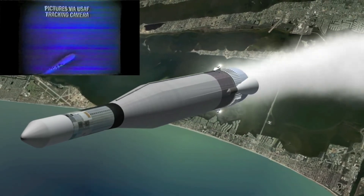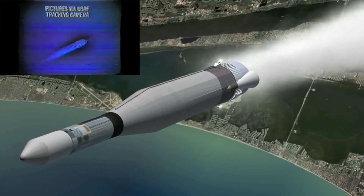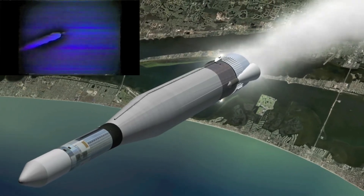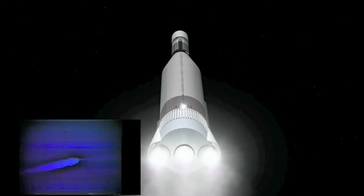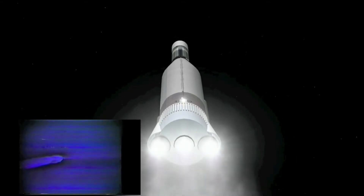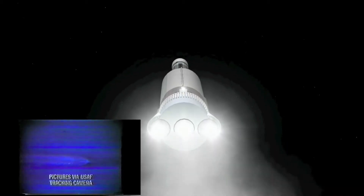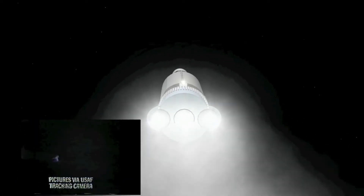And we're through the area of maximum dynamic pressure for the Atlas. One minute 20 seconds. One minute and 35 seconds, and we have completed now a 20-to-30 second period of steering which went very nicely. Altitude about 20 miles and we're about 25 miles downrange.